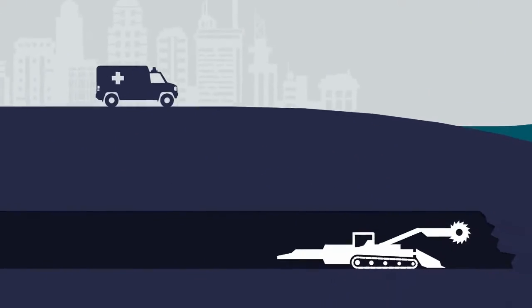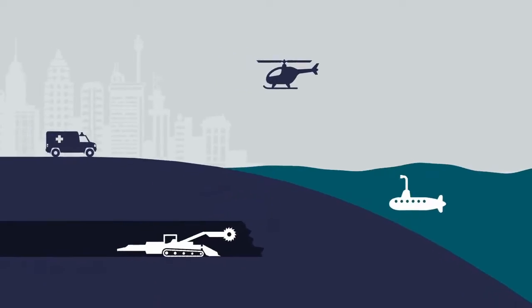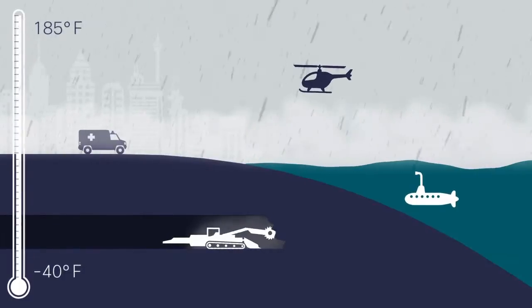Whether encased in devices on or below ground, in the air, or beneath the sea, Cisco Embedded Networking Solutions can withstand extreme temperatures and humidity, inclement weather, dust, and even severe vibrations and shocks.